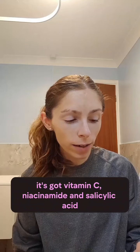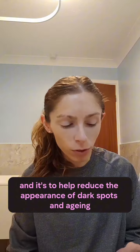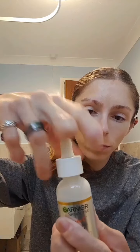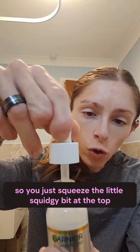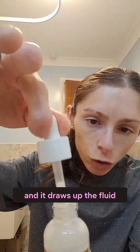It's got vitamin C, niacinamide and salicylic acid, and it's to help reduce the appearance of dark spots and ageing. It comes in this little bottle with the dropper pipette — you just squeeze the little squishy bit at the top and it draws up the fluid.